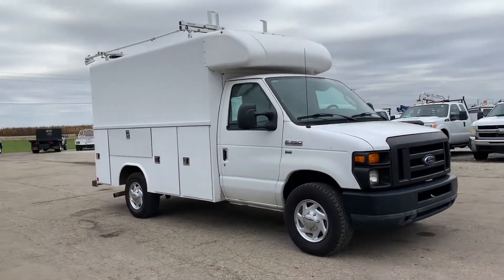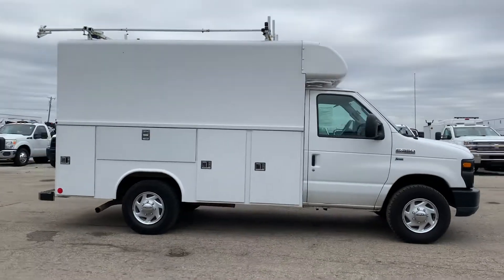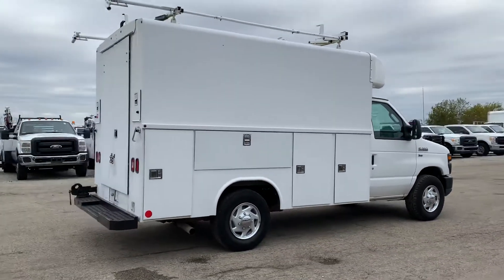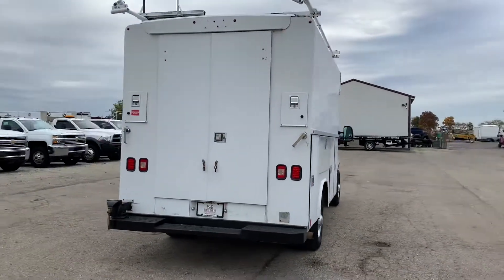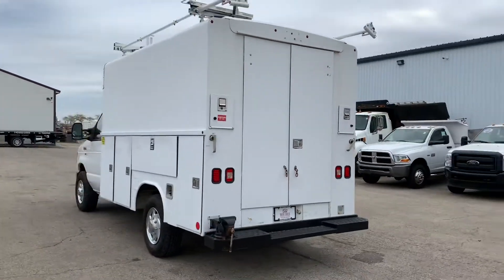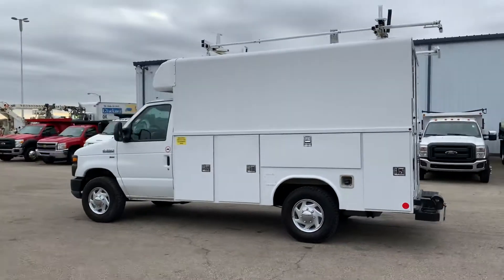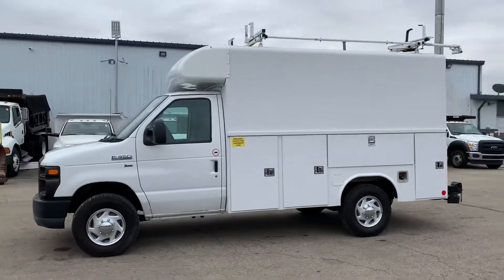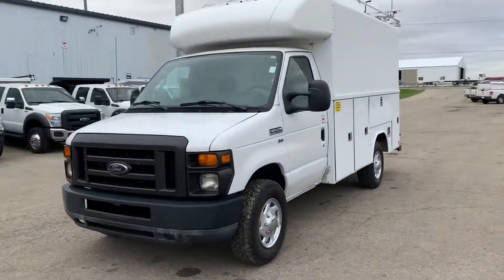All right, here we have a 2011 Ford E350 with the 5.4 liter V8 gasoline engine and automatic transmission. It's got 145,000 miles on it. As you can see, we've got a walking utility body here with ladder racks on top. It's a nice little unit. We're going to take a look at all the space and features this thing has to offer and why you should buy it.